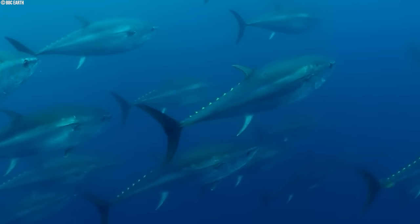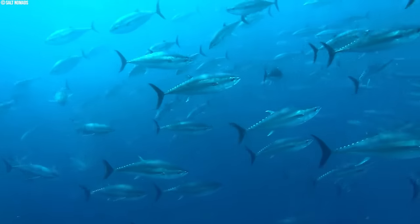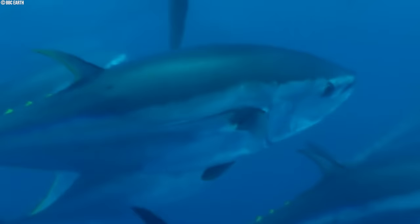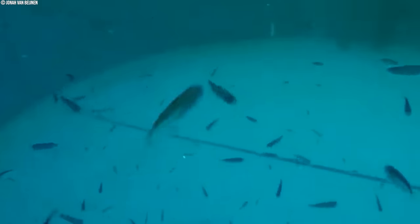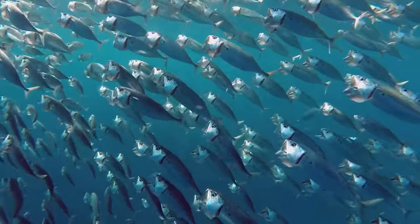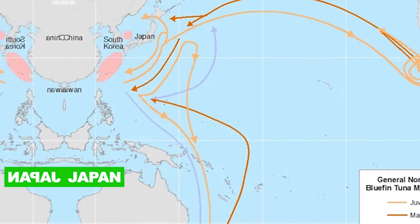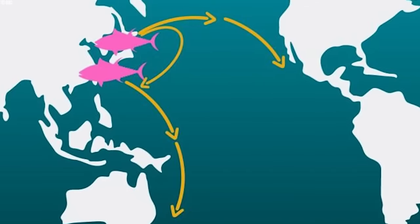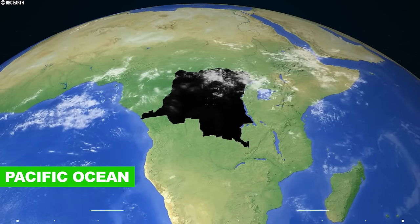With the arrival of autumn and bellies full of energy-rich prey, bluefin tuna initiate their southward migration. This journey leads them back to the warmer waters of the Mediterranean Sea and the Gulf of Mexico, where spawning activities occur. Meanwhile, young Pacific bluefin tuna, born in the balmy waters off the coast of Japan, embark on a remarkable westward migration around the age of one year, leveraging the power of ocean currents to traverse the vast expanse of the Pacific Ocean.